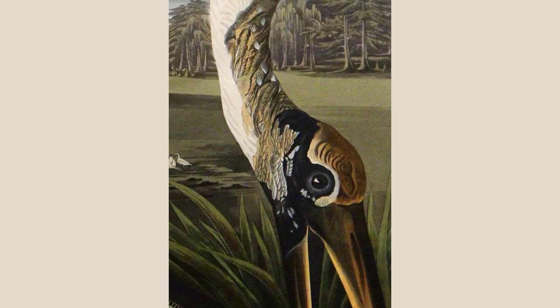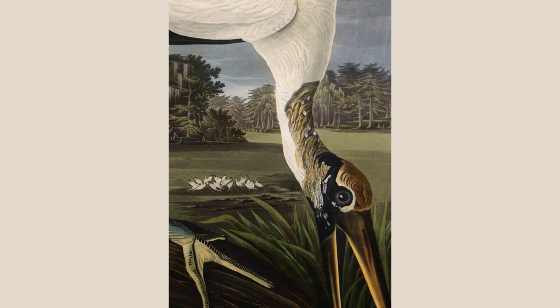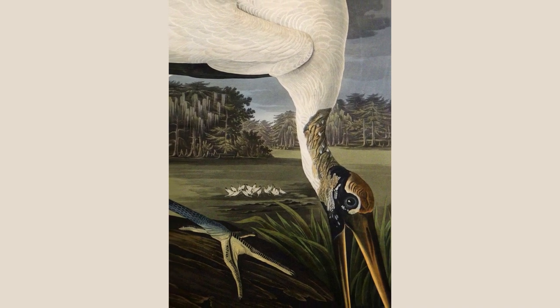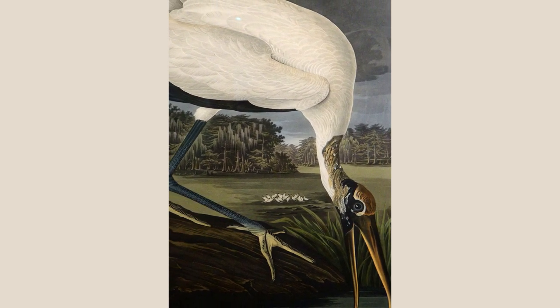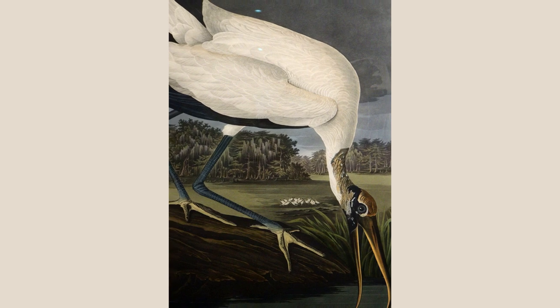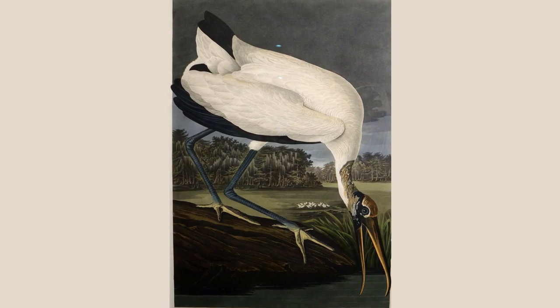Birds of America by James Audubon, the Wood Stork, Plate 216. Wood storks are social birds that hunt and nest in groups. They feed by moving their open bills back and forth through muddy water, feeling for fish or other prey. Audubon watched them wade through shallow lakes in a line, stirring up mud with their feet and striking the fish and frogs that rose to the water's surface. In the U.S., wood storks are found in only a few locations on the southeastern coast. Audubon observed them in Louisiana, where they no longer occur.